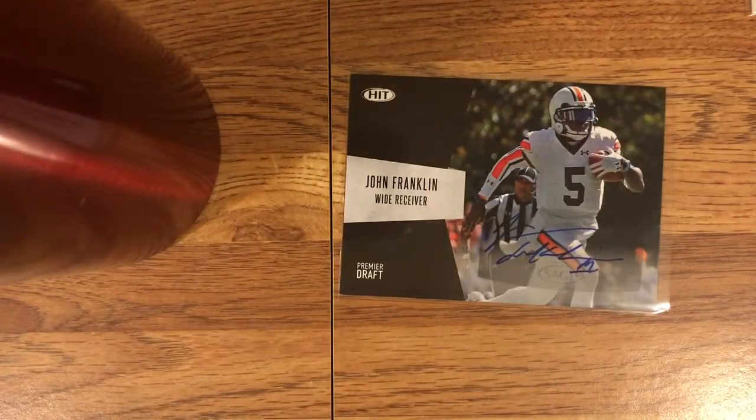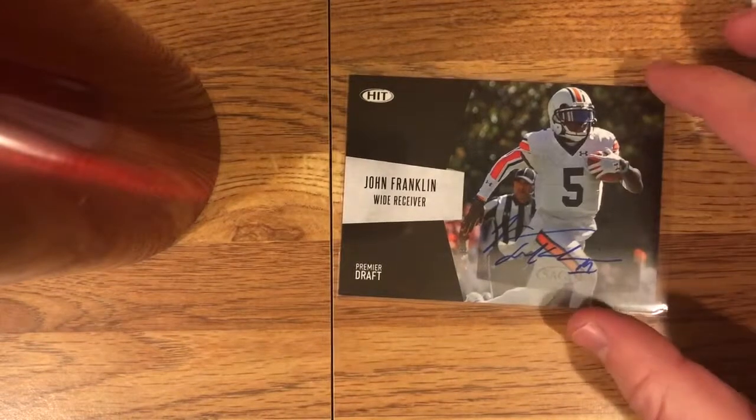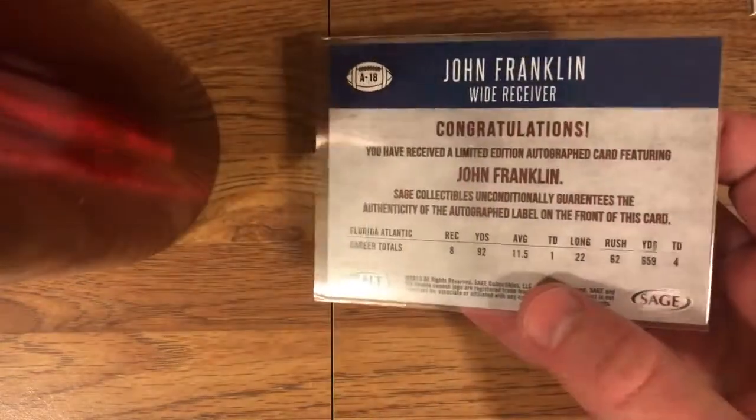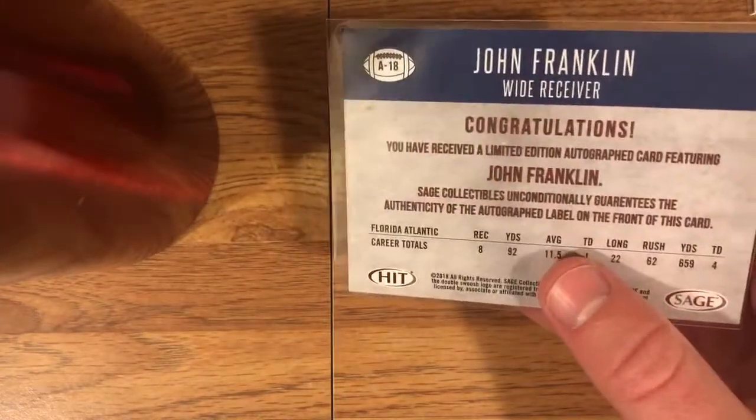Up next — they put two cards in one penny sleeve, actually they're just stuck together. Here's John Franklin from HIT. This is a sticker auto — I think this is like the only autograph card of this guy. He's wearing an Auburn uniform, listed as a wide receiver. He originally committed to Florida State as a quarterback, was like sixth on the depth chart and transferred to Eastern Mississippi Community College, where he featured in one of the seasons of that Netflix show 'Last Chance U.' That's how I knew about this guy — it was just a funny card to see pop up. It was real cheap. He went to Bears camp as a corner but did not make the team. I'm not sure what he's up to these days.